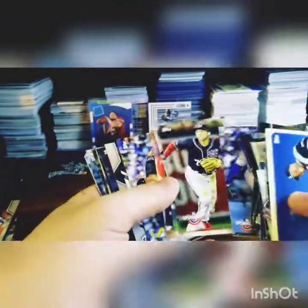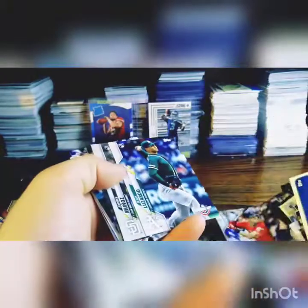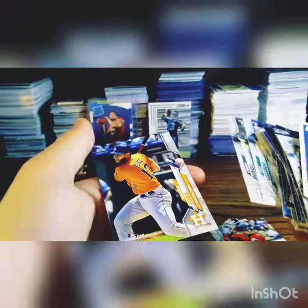And the rookies are: Gavin Lux, Jesus Luzardo, Andres Muñoz, Nick Solak, Yordan Alvarez — nice! Aristides Aquino, Michael Brosseau, another Gavin Lux, Jesus Luzardo, Andres Muñoz, and Abraham Toro. Thank you guys for watching. I hope you guys liked the new intro and everything.